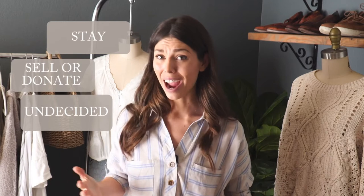We're going to sort your clothes into three separate piles: the stay pile, the sell or donate pile, and the undecided pile. You're going to have to try it all on — I know this might feel uncomfortable and you're going to want to skip this step, but it's so important. You might love something on the hanger but when you put it on you realize it just doesn't feel right. So get out a mirror and try it all on.